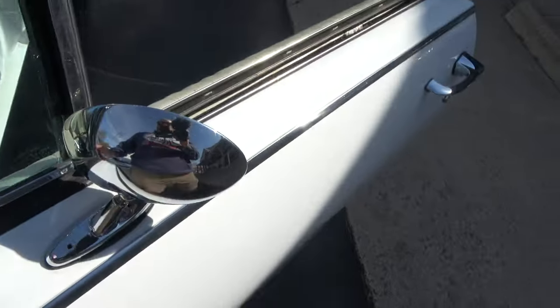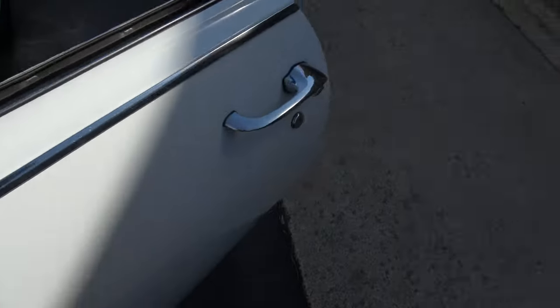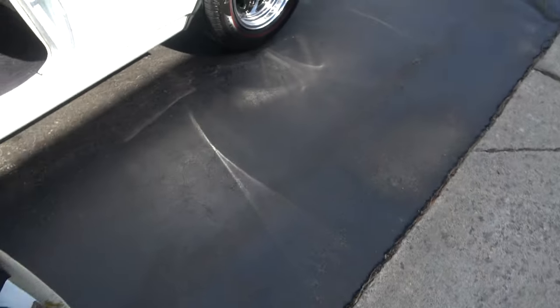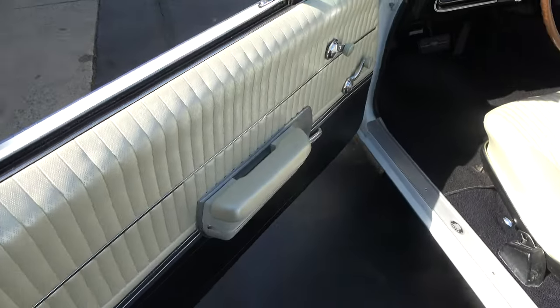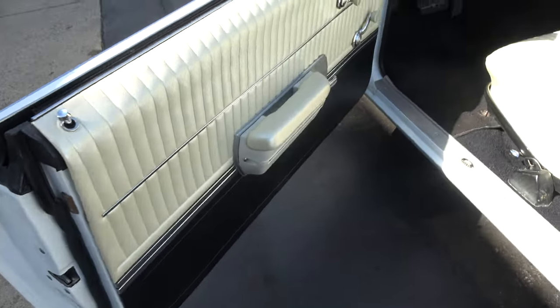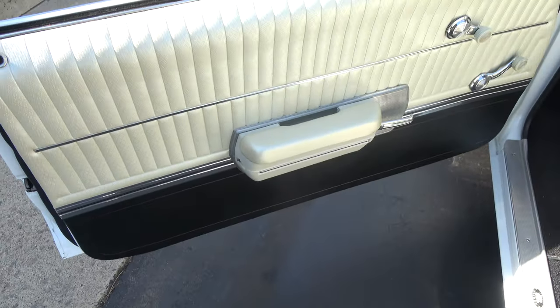That A-pillar chrome's original, original side mirror. I believe these are all original. I think the door pads might be new. You can see the door seams are nice and clean. I think this is the original paint in here and in the engine compartment too.